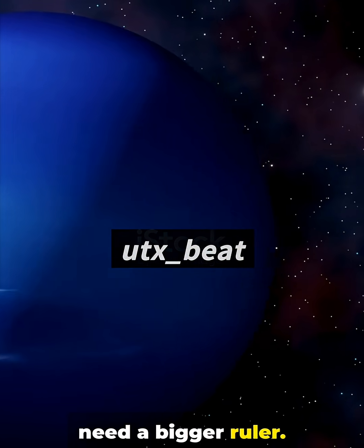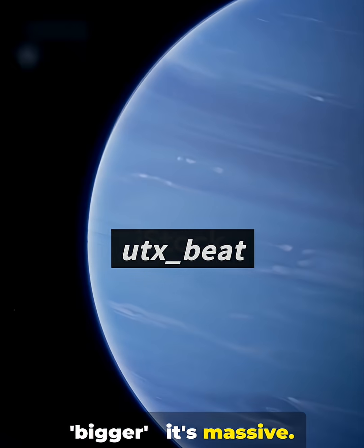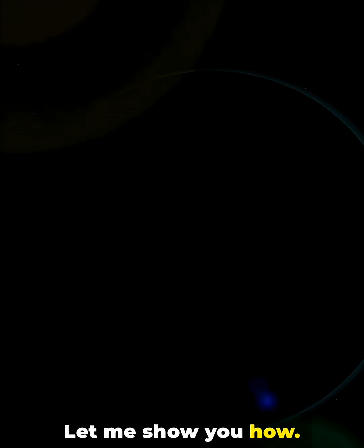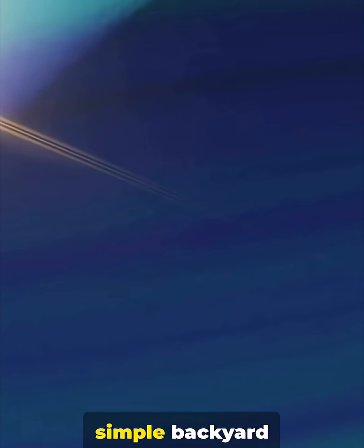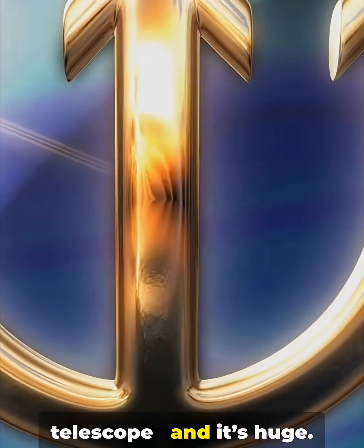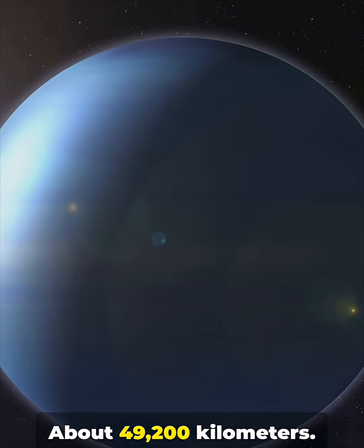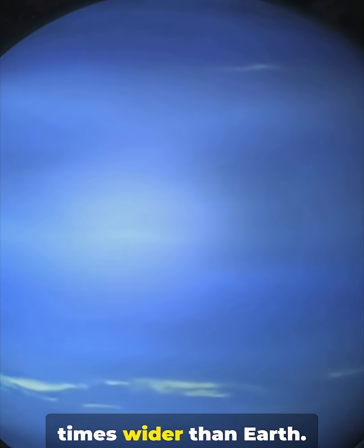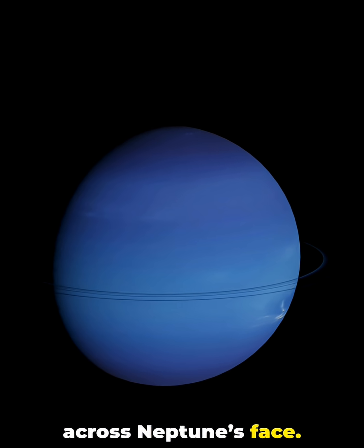This is why you need a bigger ruler. Neptune's not just bigger, it's massive. Let me show you how. Neptune is the farthest planet from the Sun we can see even through a simple backyard telescope. And it's huge — about 49,200 kilometers. That's roughly 3.9 times wider than Earth. You could line up nearly four Earths across Neptune's face.